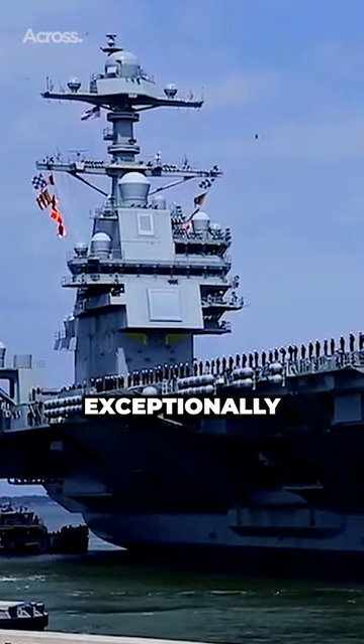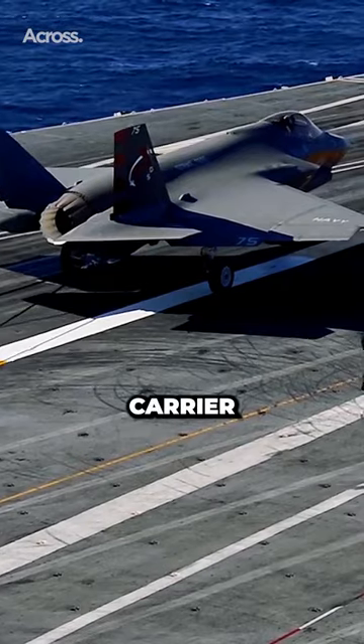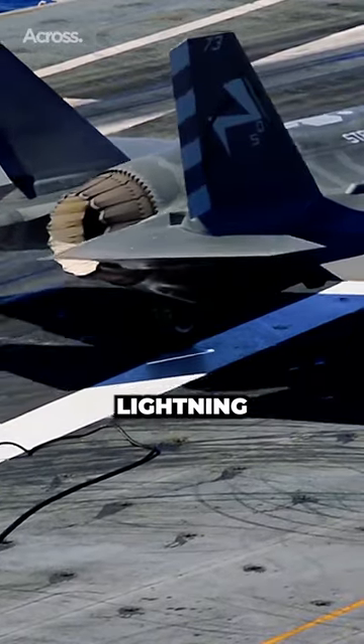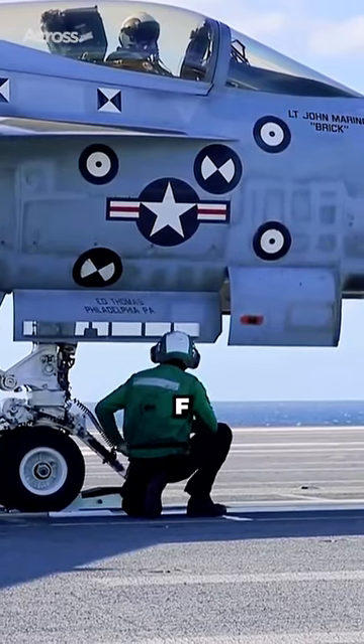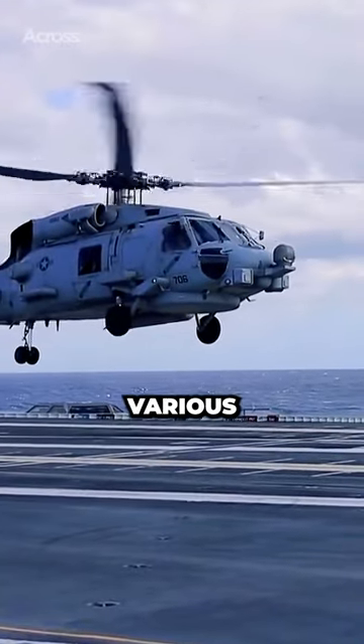The carrier has exceptionally advanced systems and features. It has a total capacity of 90 aircraft. Some of its options are the F-35 Lightning II, the F/A-18E Super Hornet, military helicopters, and unmanned aerial vehicles for various different missions.